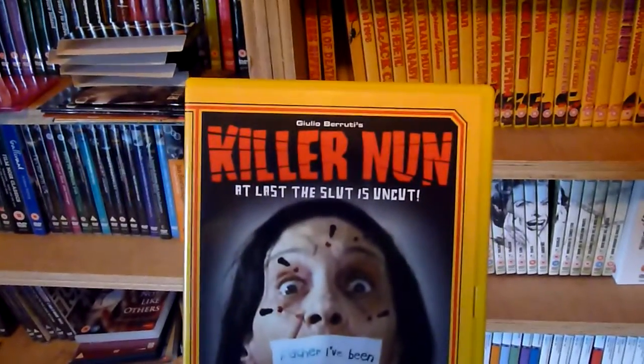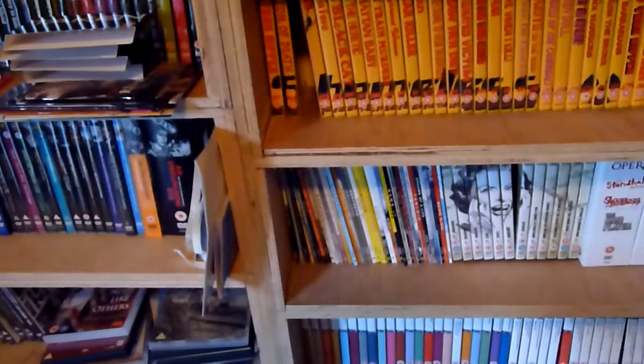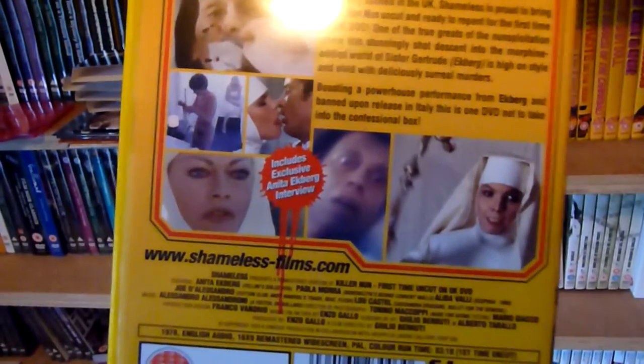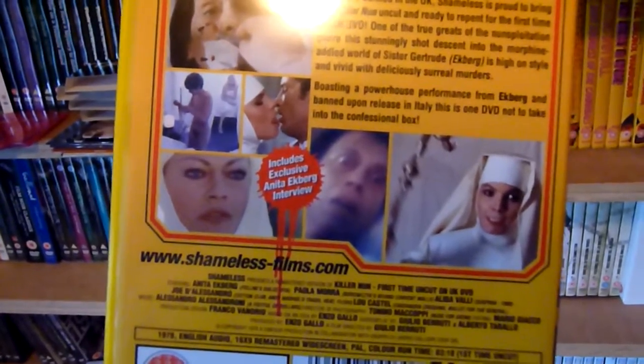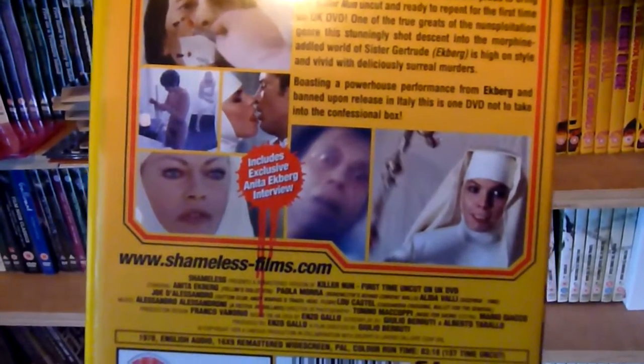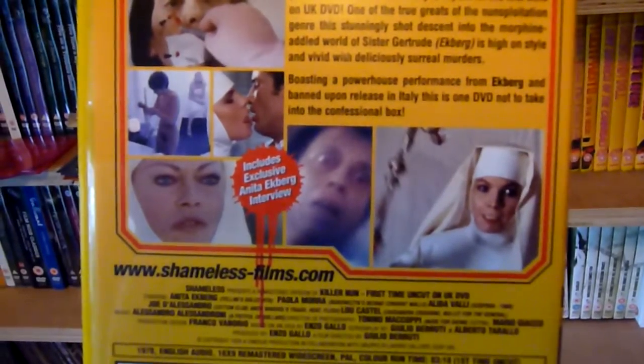Number three, this is Killer Nun. I think most of these films are uncut. Some might have slight cuts, but those would be due to BBFC rulings — where they can get them uncut, they have done that.